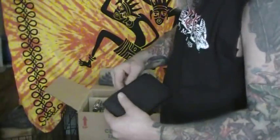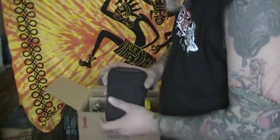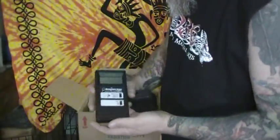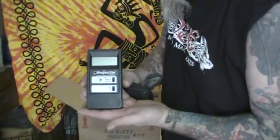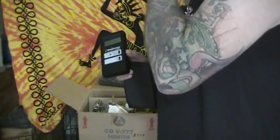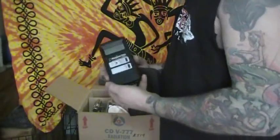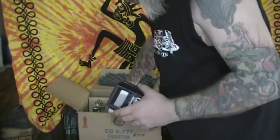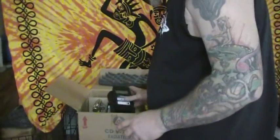I believe this is the digital one — yep. So I've got the digital one in. I'll probably be using this one primarily. I've got some extra Geiger counters, we'll see what happens. I've got to get batteries and stuff and get it all set up, and I'm going to do that today.